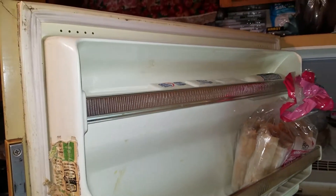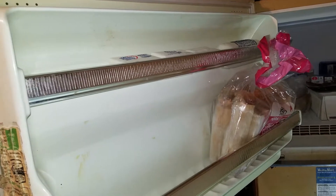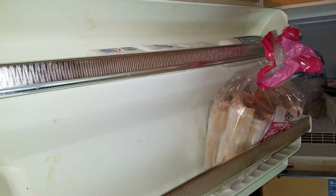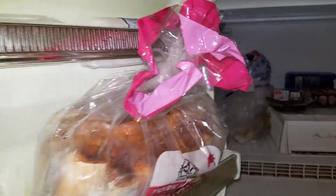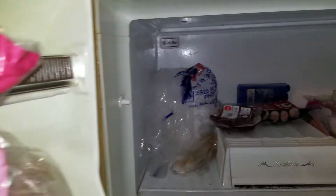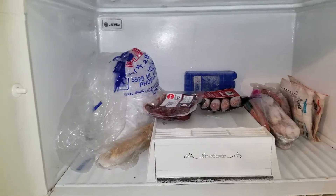Alright guys, and this is my 30-plus or 40-year-old refrigerator. Don't laugh — this thing has been in my family forever.